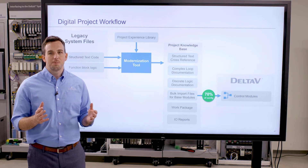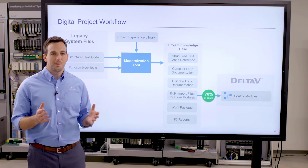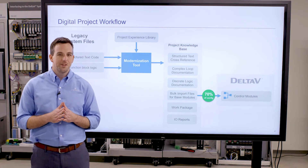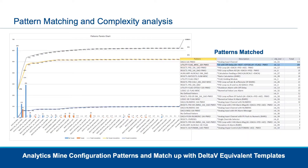Obviously that comes with enormous benefits — some in cost, but really in schedule — taking weeks out of the schedule and allowing you to test that configuration earlier.